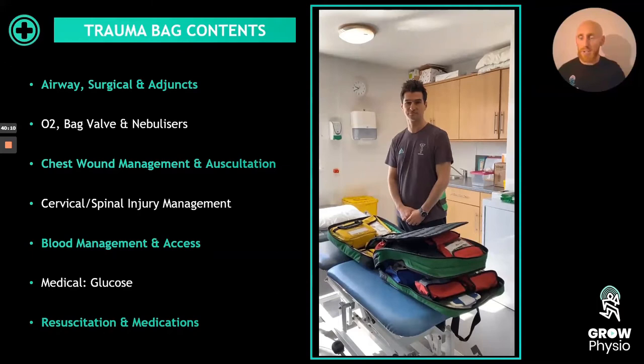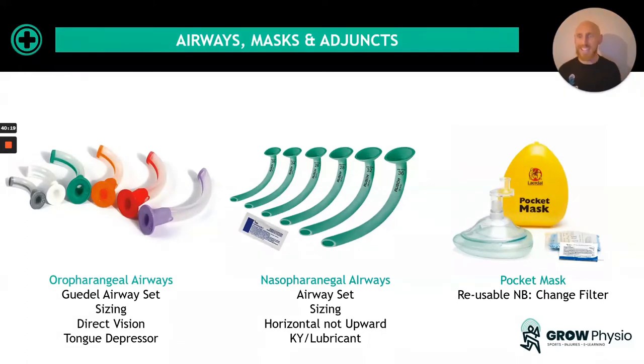A massive thank you to George — we worked together at the London 2012 Olympics with beach volleyball and indoor volleyball. Looking in more detail at the equipment: on the left are oropharyngeal airways — these come in different sizes to match the athlete, inserted under direct vision using a tongue depressor. In the middle are nasopharyngeal airways, also in different sizes — insertion is horizontal, not upward, opening the nostril on the appropriate side and feeding it in using a lubricant like KY Jelly. A pocket mask is also really handy, reusable, and worth keeping in your kit bag and even your car — but do change the filters regularly.